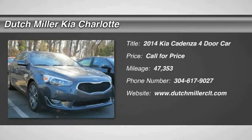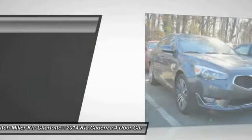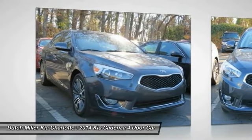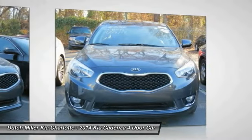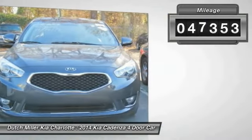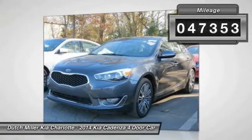You are going to love the 2014 Cadenza. The Cadenza is a new Kia model featuring European design and styling. This full-size sedan also offers a stylish, roomy and comfortable interior. This vehicle has less than 50,000 miles.